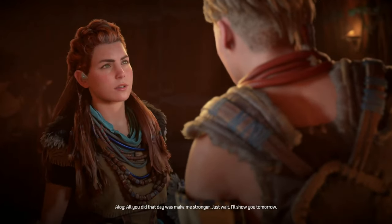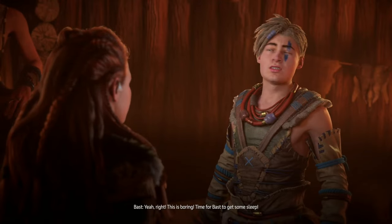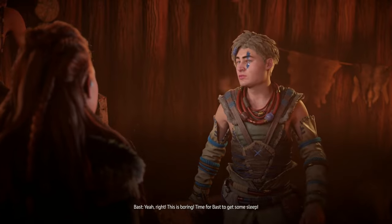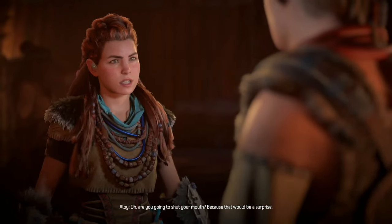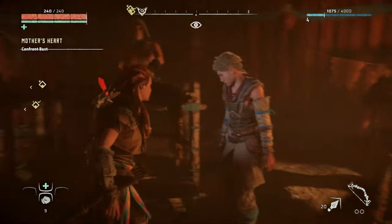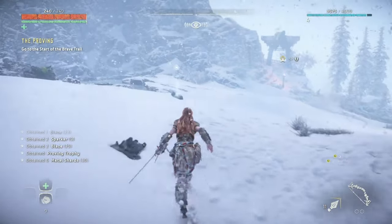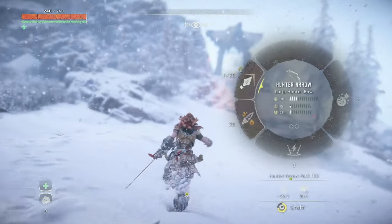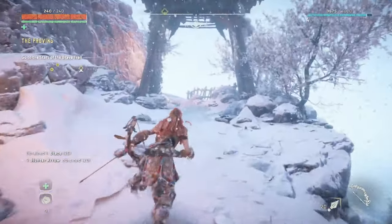Despite all these improvements, some people feel that Horizon Zero Dawn didn't really need a remaster, since the original game is already playable at 60 fps on PlayStation 5. Many question whether the graphical improvements and quality of life changes justify a new version and even a $10 upgrade price. While the graphical enhancements are certainly noticeable, they're not as groundbreaking as what we saw in Forbidden West. Some fans argue the game already looked great and would have preferred the resources to go towards new content, expansions, updates for Forbidden West, or the upcoming Horizon project.